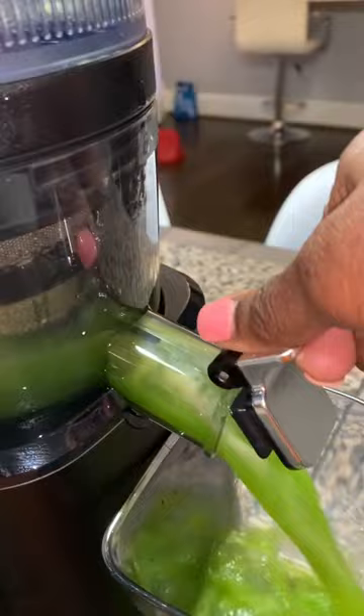Drink this for a week and you will see and feel a difference. Cucumber juice is one of my favorite drinks. Here's to beautiful skin and a flat belly.